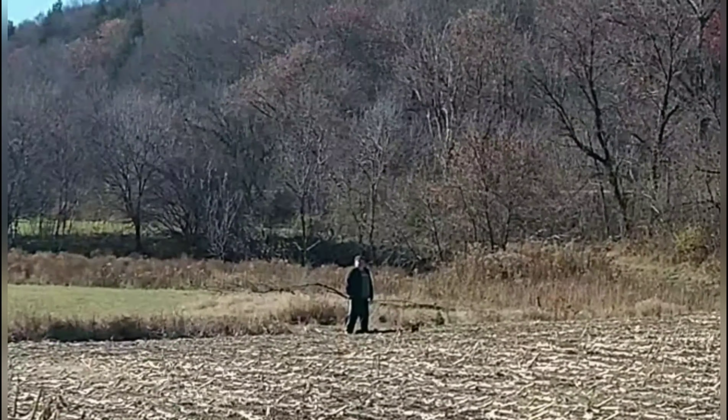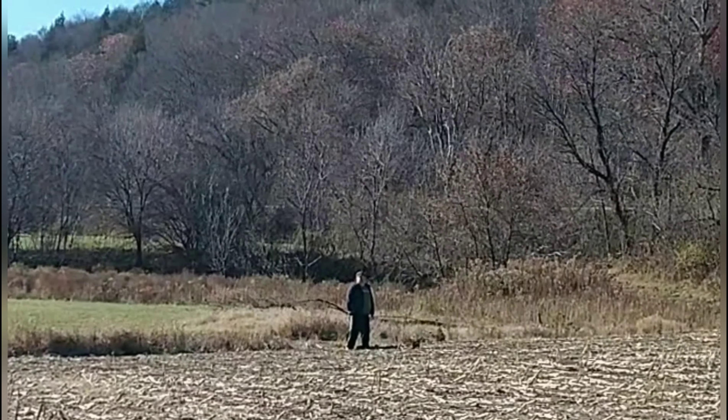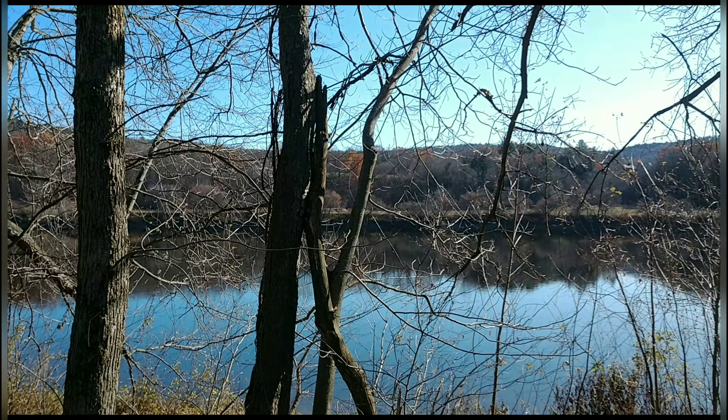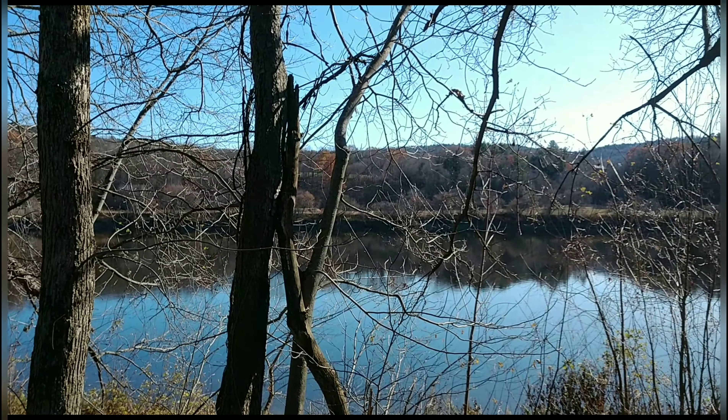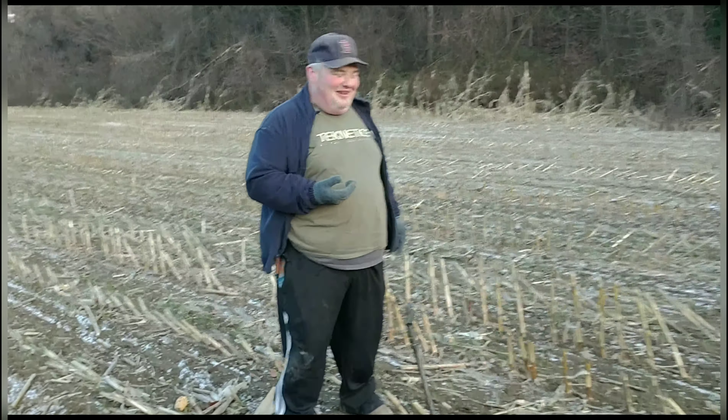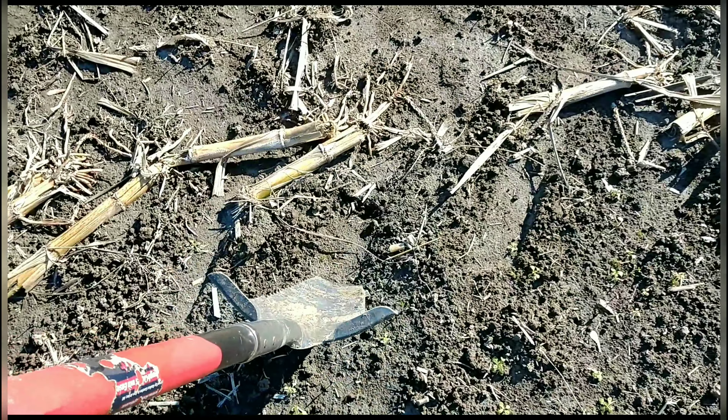Guess what? I have a copper coin sitting in the hole here along the river. What is going on over here? Just like that, I popped that guy out. Here we go.